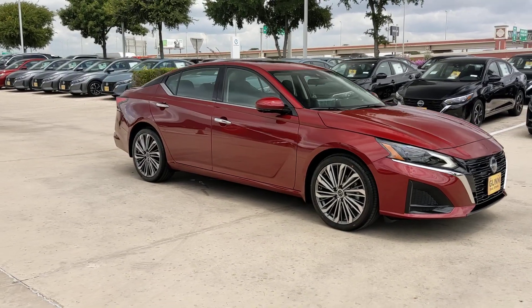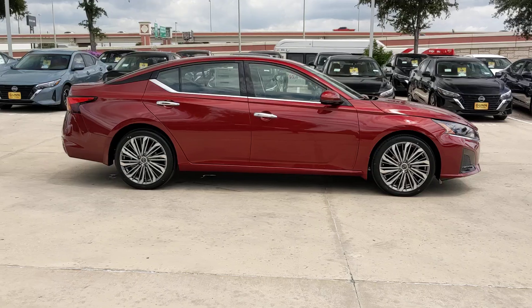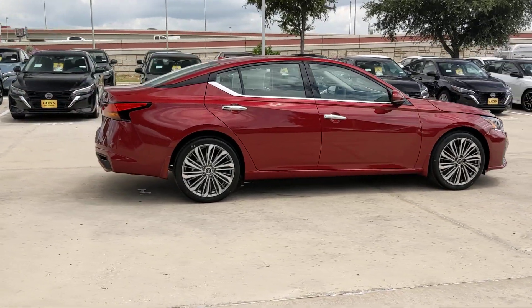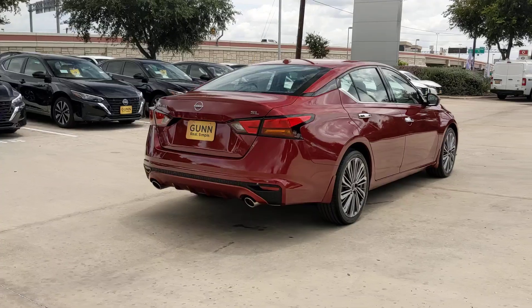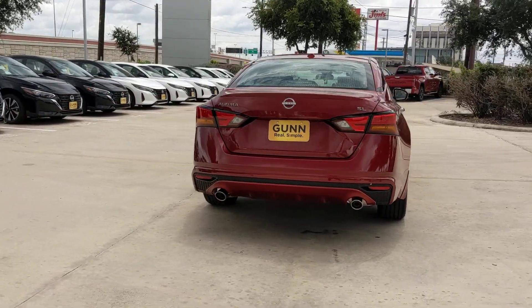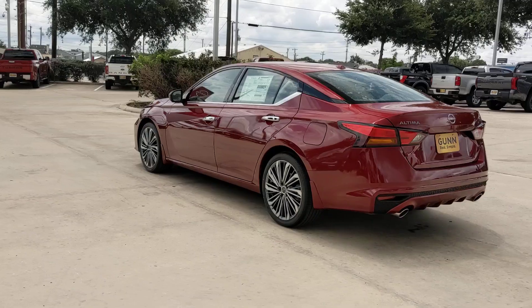Hop into the 2024 Nissan Altima. Here's a stylish, family-friendly Nissan Altima, the midsize sedan with available all-wheel drive and standard driver-assist safety features. Its spacious, well-equipped cabin, flexible layout, comfortable ride, and sporty performance make road trips a joy.